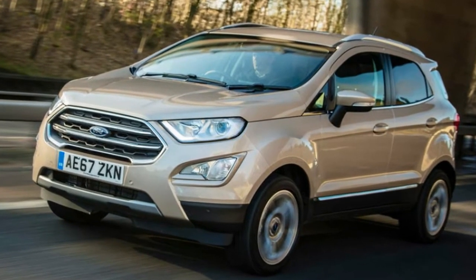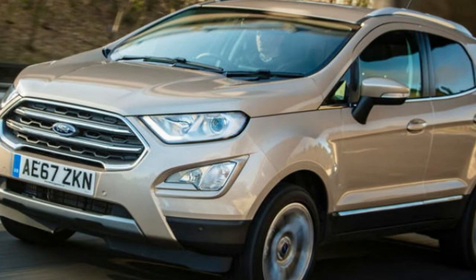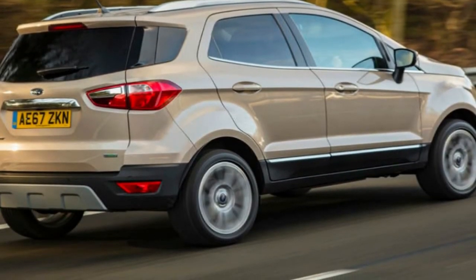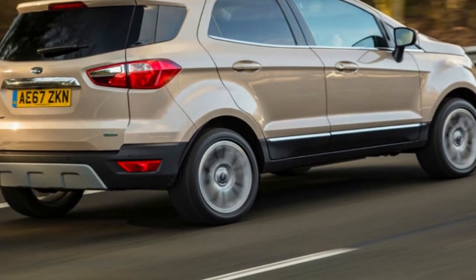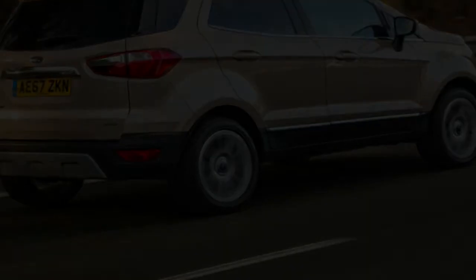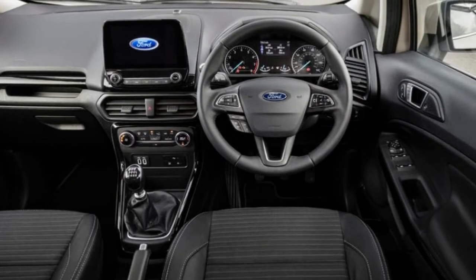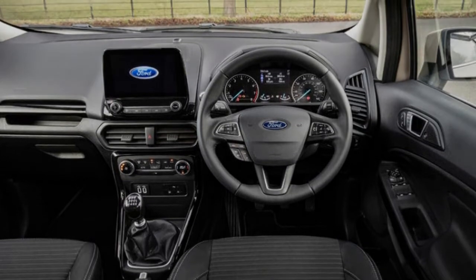Ford will no doubt hope to see the EcoSport's fame increase. SUV sales in Europe continue to grow, and the maker predicts that one in every three new cars sold by 2020 will come from this segment, with smaller models representing a large portion of that figure. Rival firms haven't been idle when it comes to launching their own competitors, which only makes the EcoSport's task of standing out much harder.